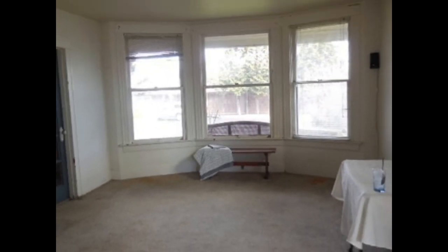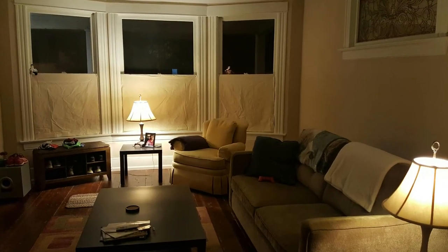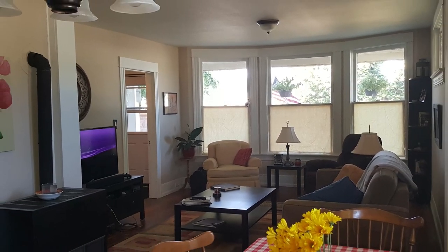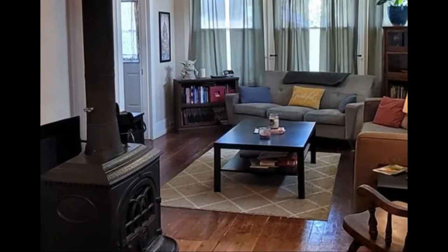Here's the living room on the first day. Here's the living room in the first year. Second year. And today.